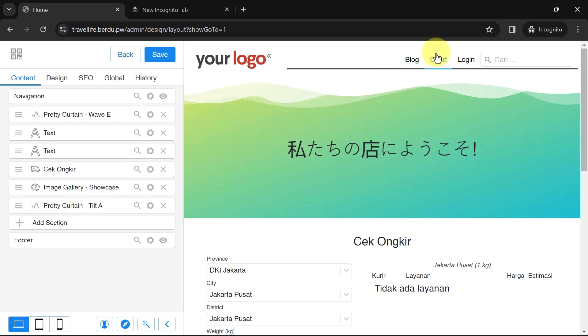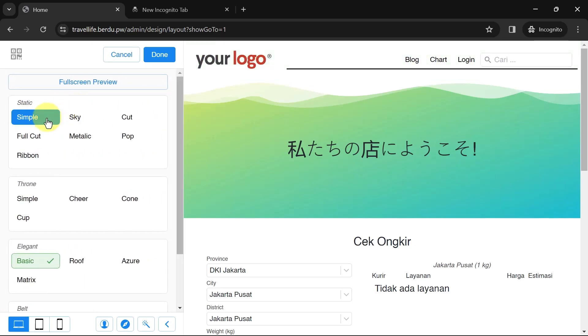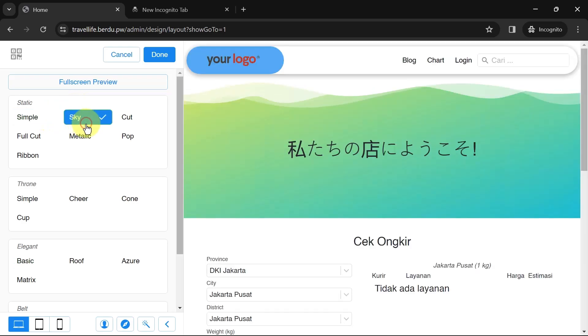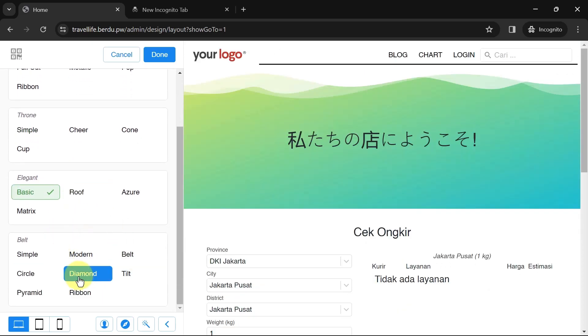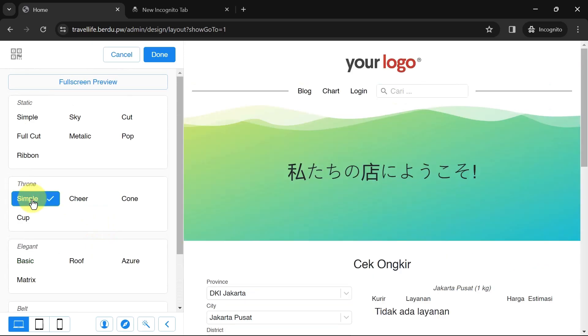Now let's focus on navigation. There is a default navigation section — to change its design, click the settings icon in this navigation section, then click 'Change Design' and choose a design that suits your website. Options include Static, Throne, Elegant, and Belt. These design choices can be further customized. I'll choose the Simple Throne design for this example.